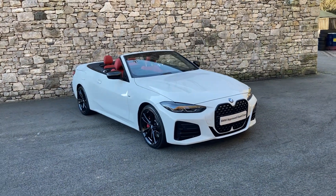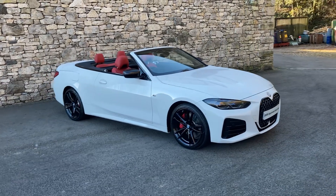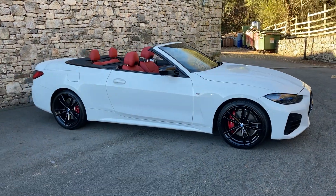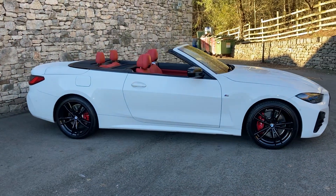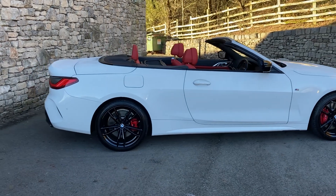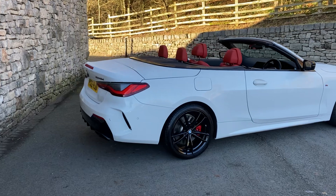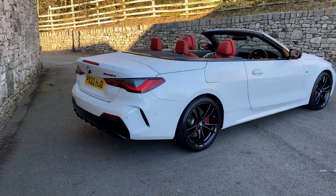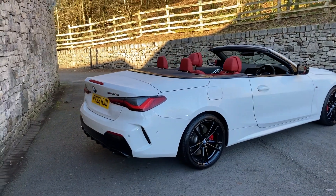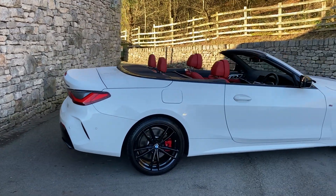Hello from a frosty Lake District and welcome to Lloyd BMW South Lakes. Today we have this fantastic BMW 4 Series Convertible — this is the 440d xDrive, so this is the three-litre straight-six twin-turbo diesel engine driving all four wheels through the eight-speed automatic gearbox. This particular car was registered in March 2022, on a 22 plate, and has covered just under fifteen thousand miles.